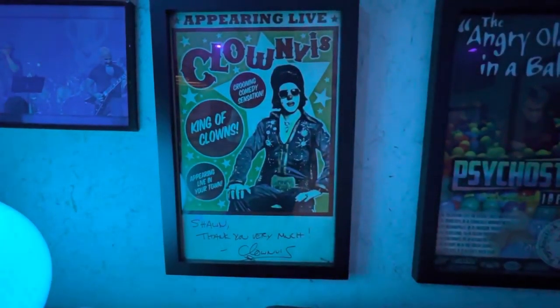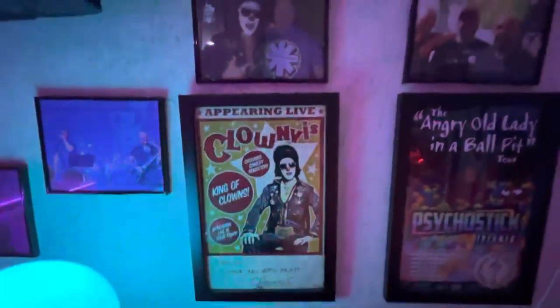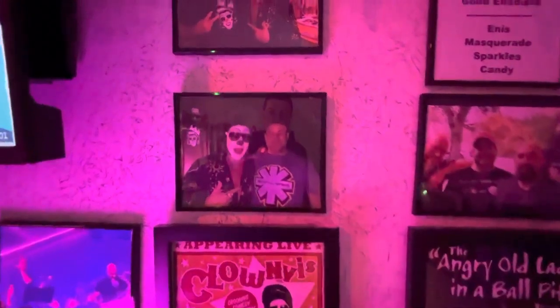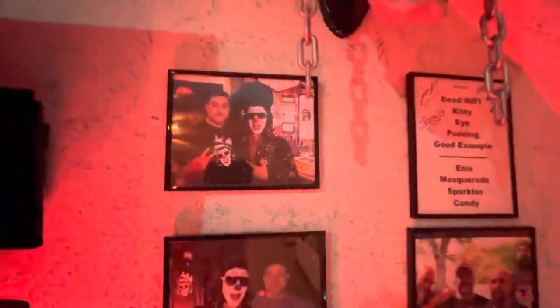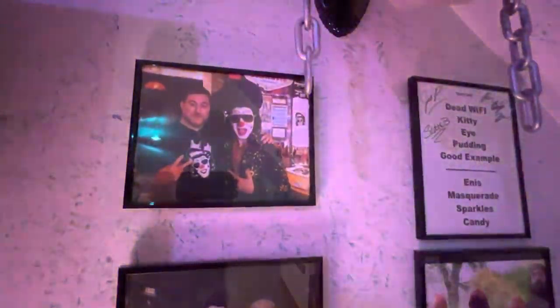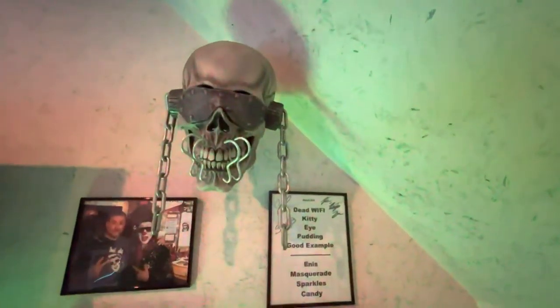Next up, the King of Clowns — Clownvis Presley himself, always a good time. I've gotten to see him a couple of times, got to hang out and talk for a few, and he's even recorded some Valentine's Day and Christmas messages for my missus, which went over better than I expected. And Mr. Vic Rattlehead is always making an appearance.